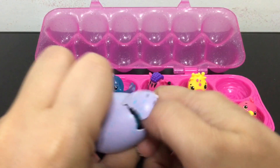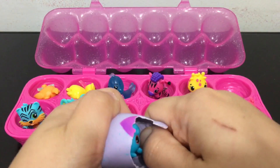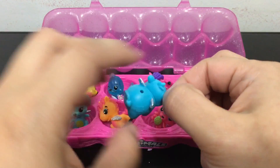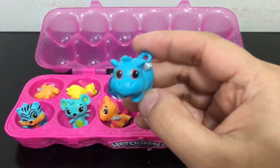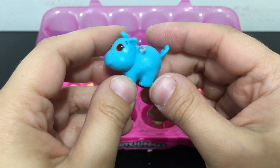And the last Hatchimal egg for this video — oh yeah, I think it's a hippo. Yeah, it's a cute little hippo, that looks so cute — super adorable, a blue hippo.